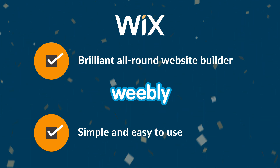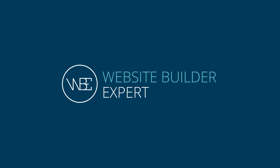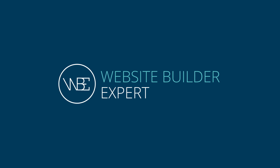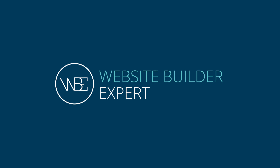If you're still unsure about whether Wix or Weebly is right for you, take our four-question quiz to get personalized advice on which builder is right for you. If you found our snapshot comparison helpful, subscribe to our YouTube channel and pay us a visit at WebsiteBuilderExpert.com. Happy building!